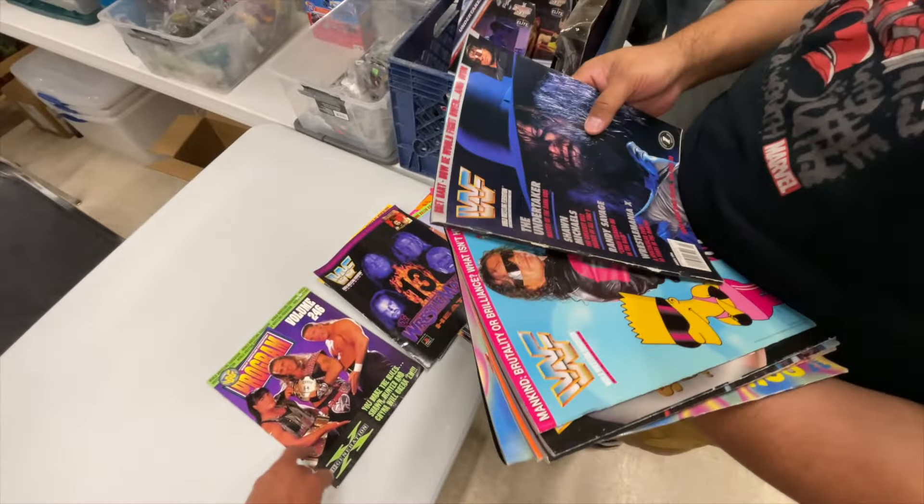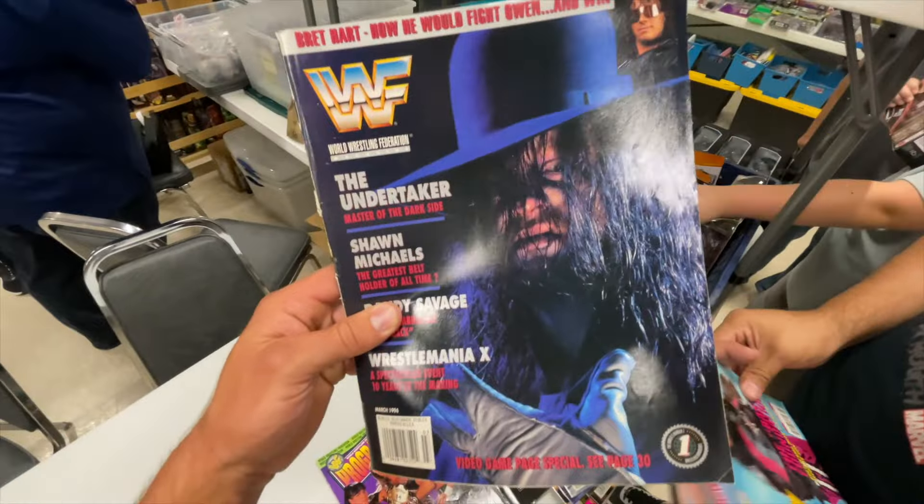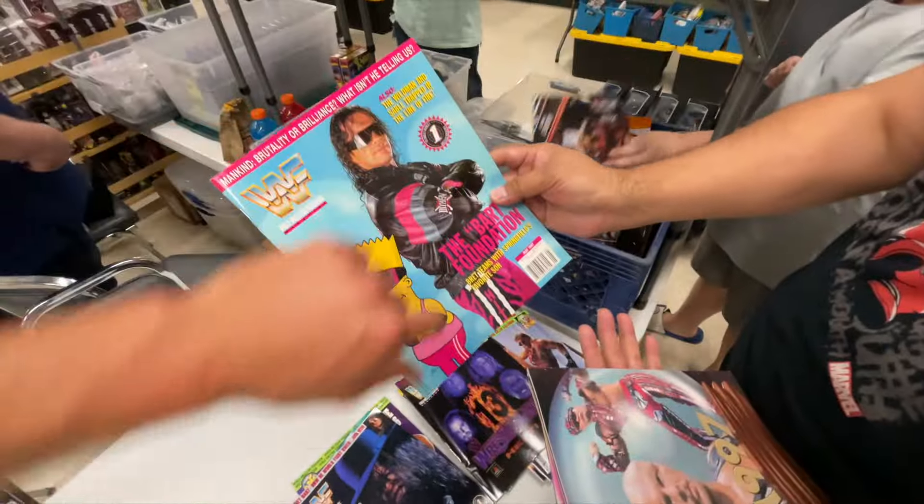Hey, Chyna! Sick. I'm gonna get that signed by her. Oh yeah, I was gonna say — she's not alive. Good luck with that one, buddy. Here's The Undertaker. Boom. Wait, why is that? Wait, who is that? Bart? Bart — yeah, yeah, Bart.